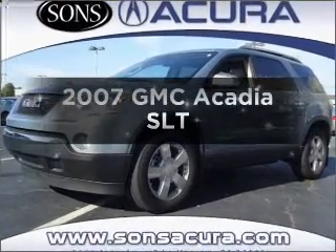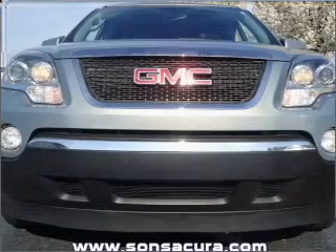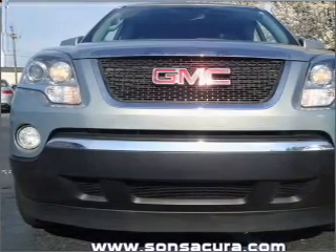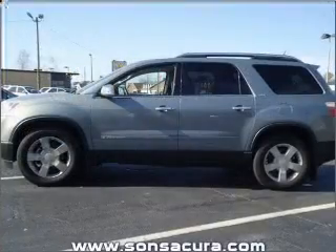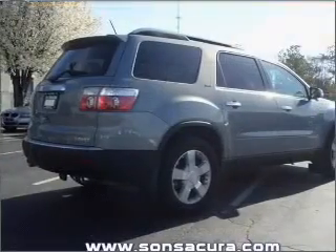Get noticed in this 2007 GMC Acadia. This is the set of wheels you've been looking for, with a reliable six-cylinder engine that responds smoothly to its six-speed automatic transmission. The anti-lock braking system will help deliver you safely to your destination.